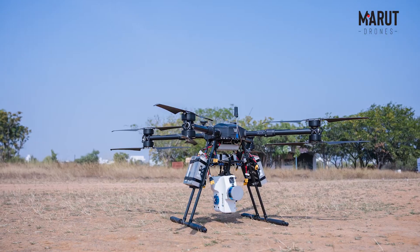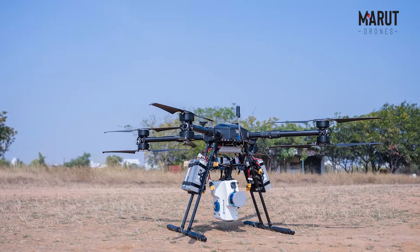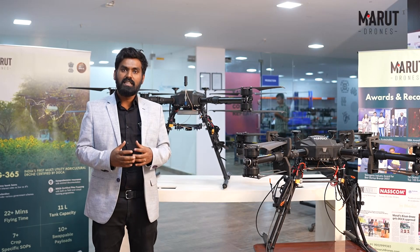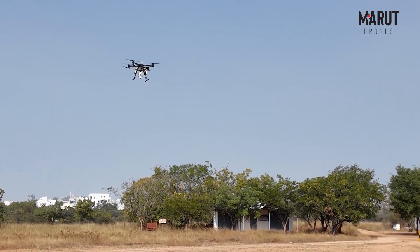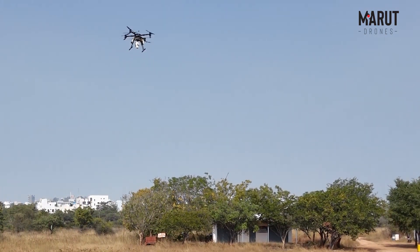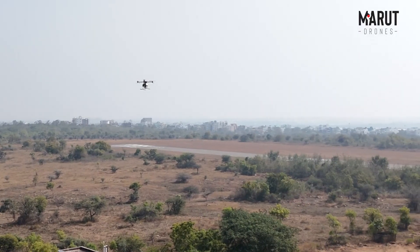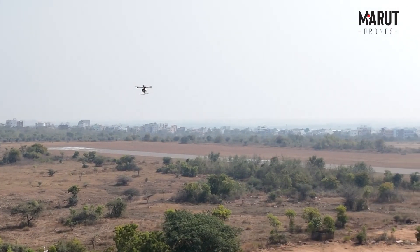It comes with two different payloads: one drone with a hyperspectral sensor and another with a magnetometer. This is the first time they are being used for mineral exploration in India, and we thank NMDC for choosing Marud Drones to provide this solution. This is a very disruptive drone in the mining and mineral exploration space.